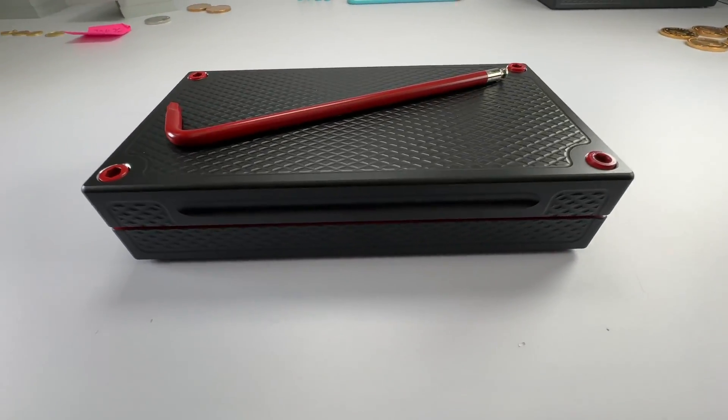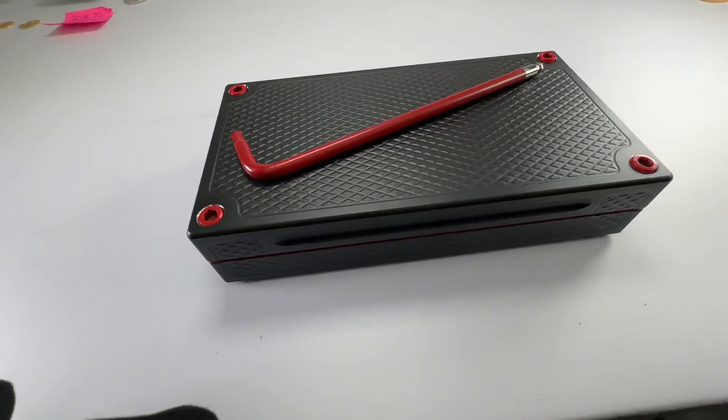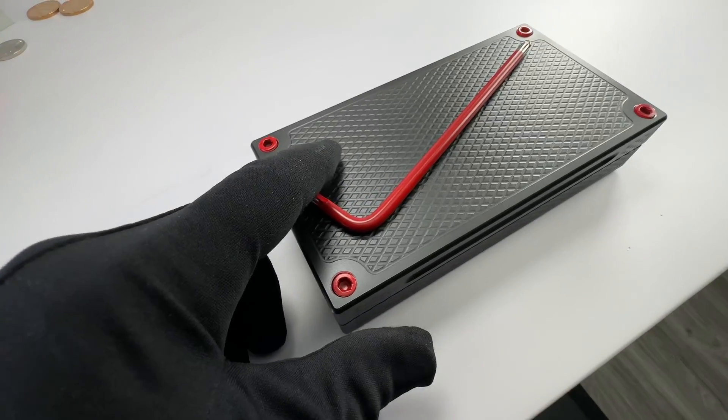Hey Richard, John Eric here, Griller Pro Customs in beautiful, rainy Las Vegas. Your brick is all set. This is the Black Widow Edition.